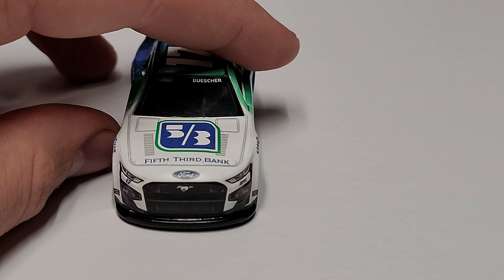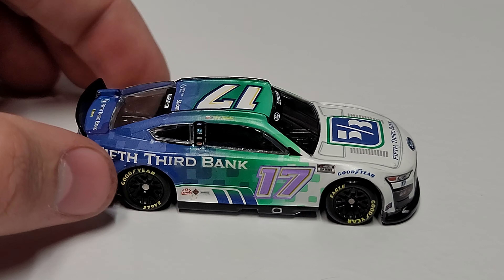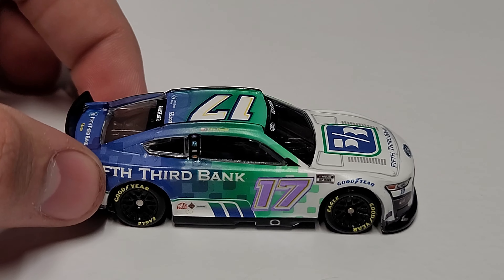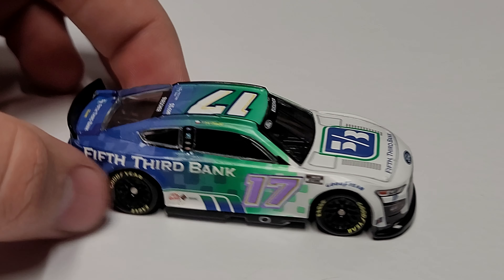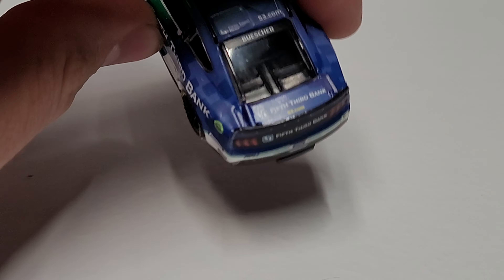Going to the front, you've got the Ford Mustang front end. You can see Fifth Third Bank, the vents on the hood, and Buescher on the front windshield. On the right side you can see the foil number once again, along with the Cup Series logo and Fifth Third Bank. Overall the car actually has a pretty good look to it.